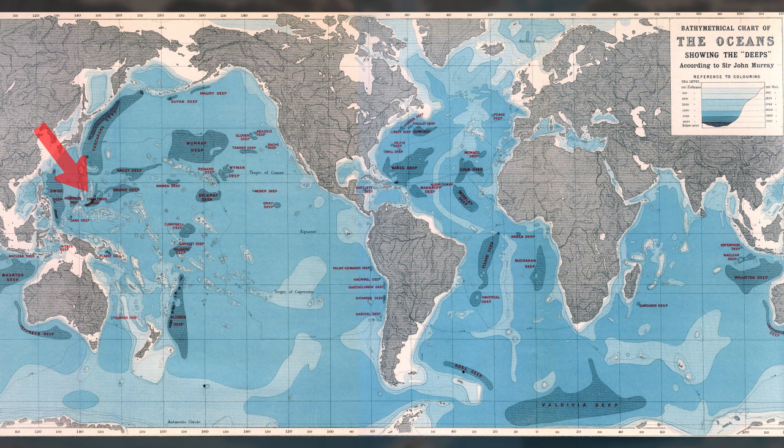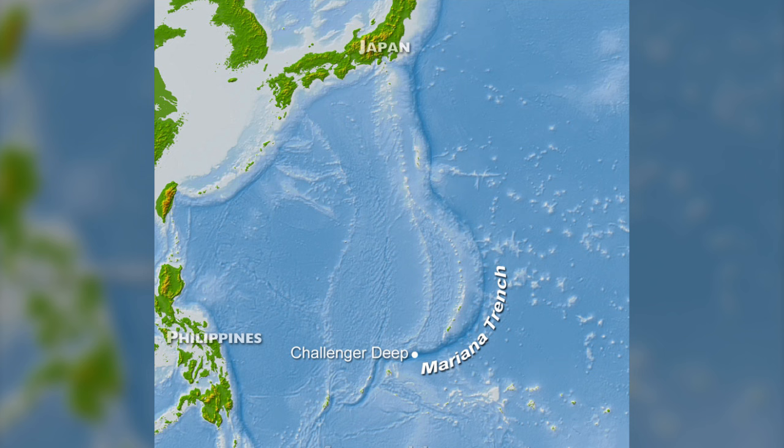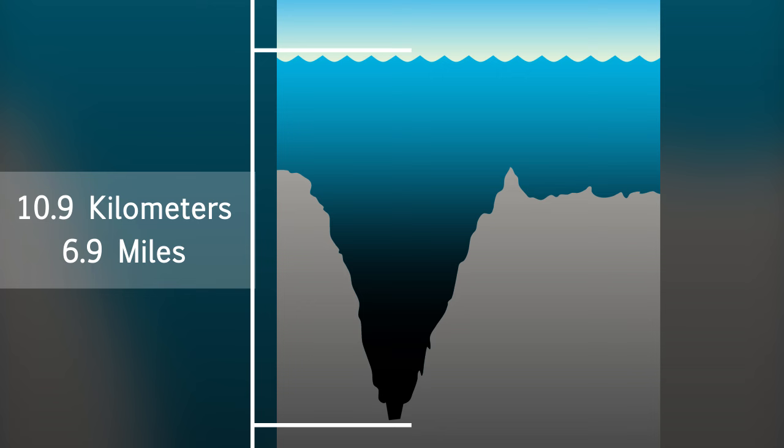The Trench is located near Japan in the Pacific Ocean and was discovered in 1875 by the British Royal Navy's HMS Challenger. It stretches on average 2,550 kilometers long and 69 kilometers wide, and its deepest point — labeled Challenger Deep after the HMS Challenger that first recorded its depth — is located at the southern side of the trench. This area has a maximum known depth of 10.9 kilometers.